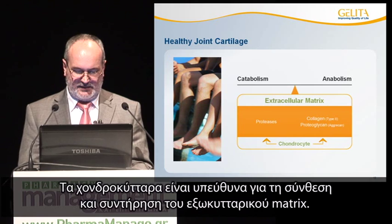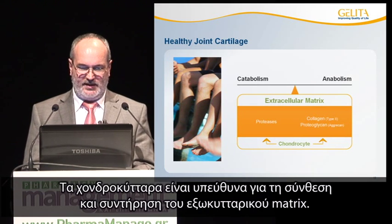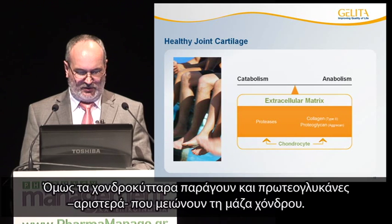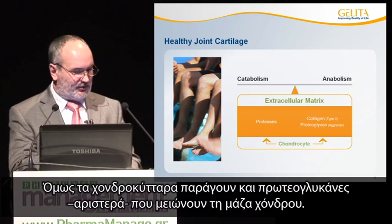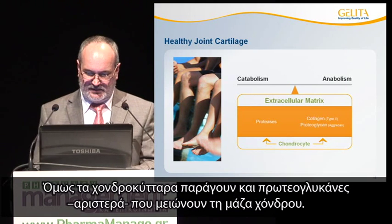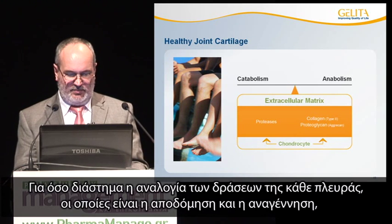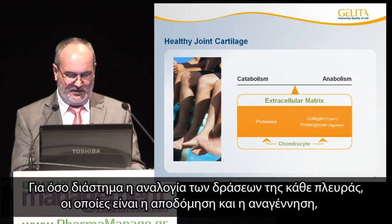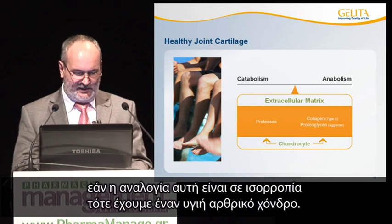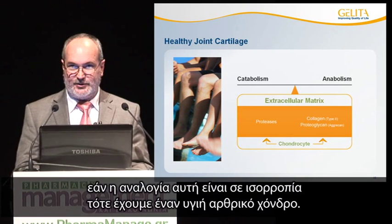Chondrocytes are responsible for the synthesis and maintenance of the extracellular matrix. But the chondrocytes also produce proteases, which decrease the cartilage mass. As long as there are activities on both sides — degradation and regeneration — and this balance is maintained, then we have a healthy joint cartilage.